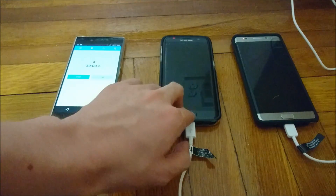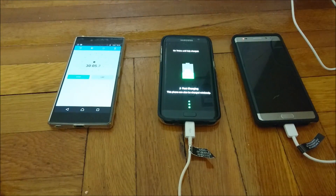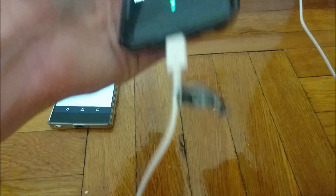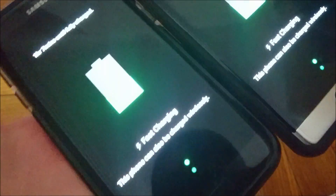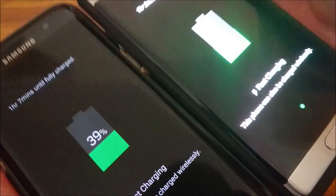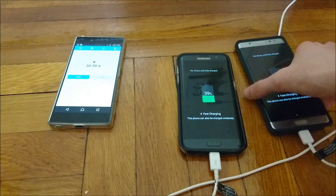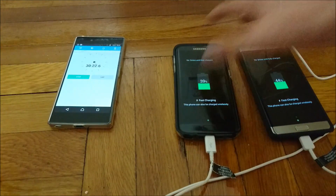Just passed 30 minutes. The S7 Edge is at 39%, and the Note 7 is at 44%. So interesting — the Note 7 is definitely starting to build a little bit of a lead here. I'll check in again in 30 minutes at the 1 hour mark.